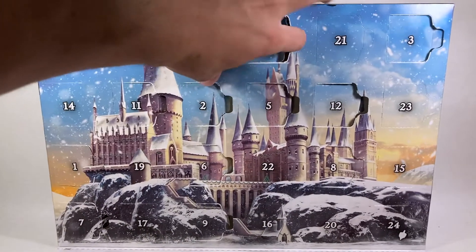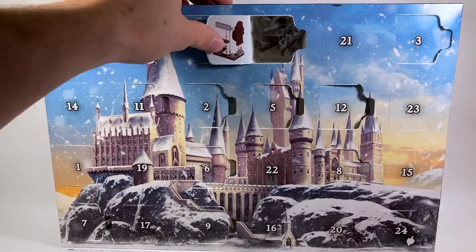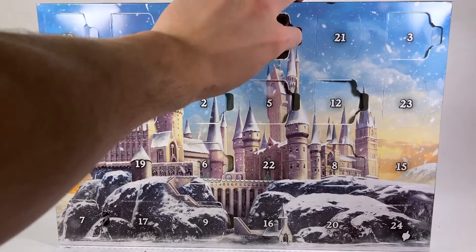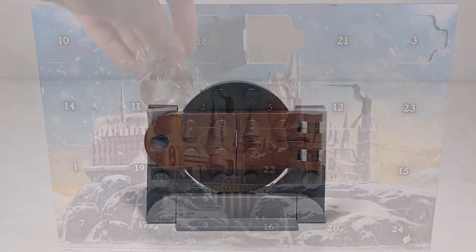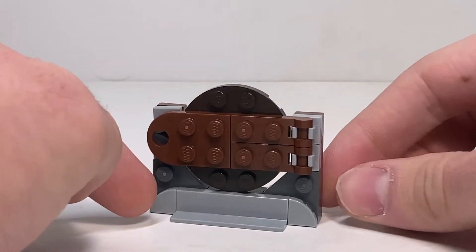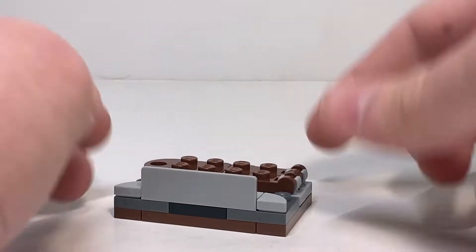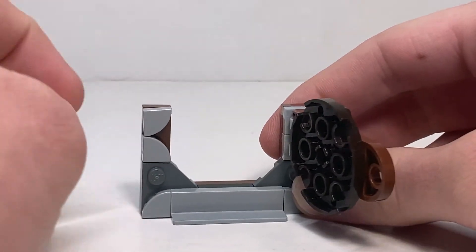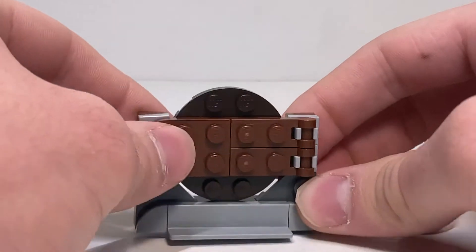Let's see what we got today. Oh, maybe it is Gringotts related still. Is that a vault door? Interesting, I guess. Today's build is going to be a Gringotts vault. It's a very interesting build — I like how it's built up like that, and then you just kind of put it on its side. The door does swing open, it's on hinges.